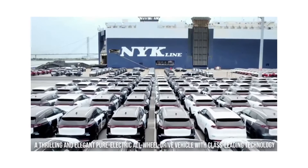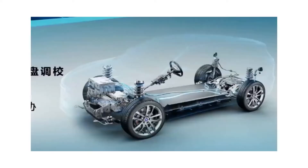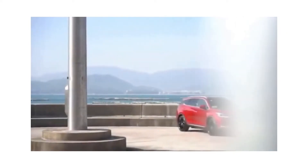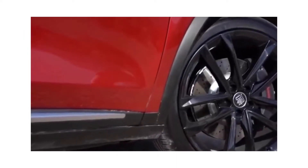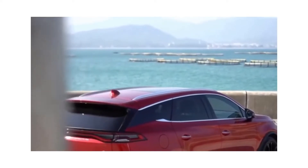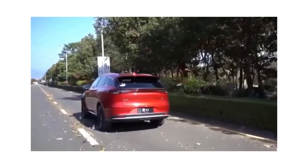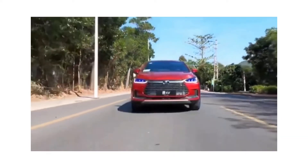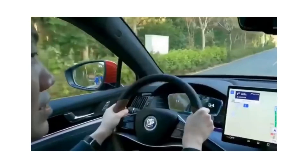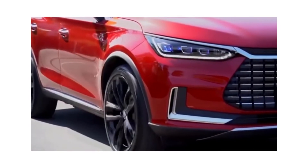The Tang SUV is a thrilling and elegant pure electric all-wheel-drive vehicle with class-leading technology, including a groundbreaking 86.4-kilowatt-hour ultra-safe blade battery. The seven-seater Tang SUV is uncompromising in every aspect, from design to practicality and performance, with a range of 528 kilometers WLTP city and 400 kilometers WLTP combined, and a remarkable acceleration of 0 to 100 kilometers per hour in 4.6 seconds. With a 110-kilowatt DC charger, rapid charging from 30 to 80 percent battery capacity may be completed in about 30 minutes. An eight-year, 160,000-kilometer extended battery warranty adds to the customer's peace of mind, and all-wheel drive is standard.